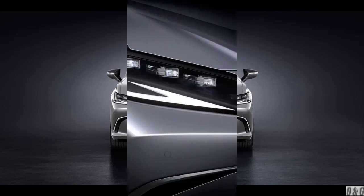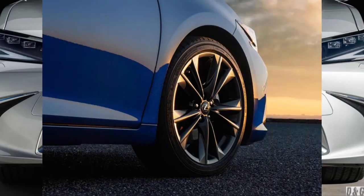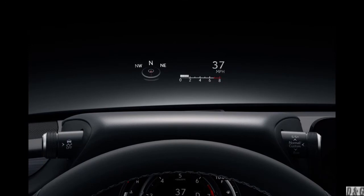Lexus has given the S a light refresh for 2022 by tweaking the car's headlamps, grille, and wheel designs. Inside, the 8.0 and 12.3-inch infotainment screens have been swapped out for touchscreens of the same size that are moved closer to the driver for easier access.